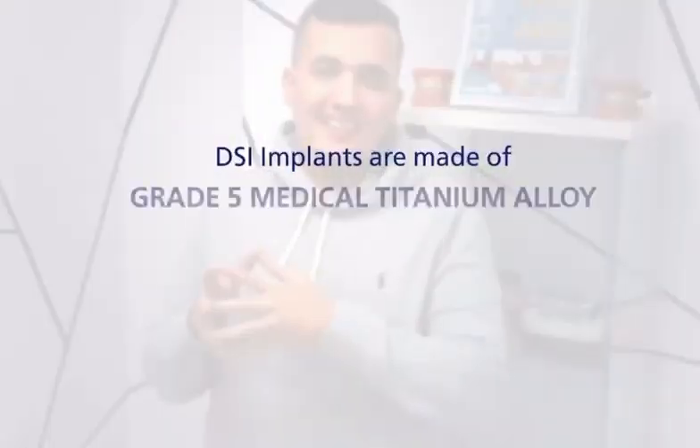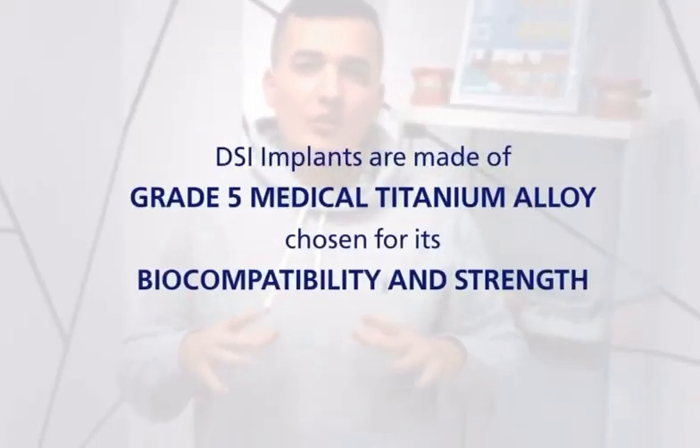Dental implants are one of the best ways to replace missing teeth currently known to humanity. Because of the titanium they are made of, which is a very durable material, the implant treatment is something that could even last for life.